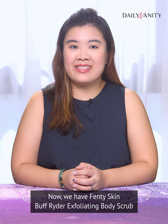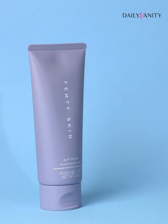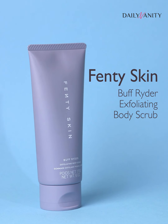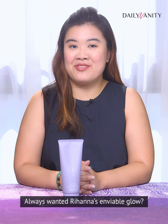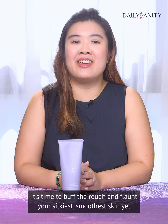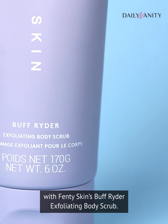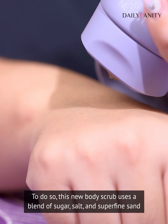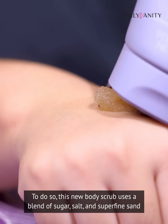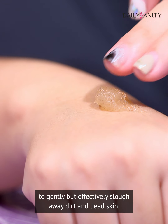Now we have the Fenty Skin Buff Rider Exfoliating Body Scrub. Always wanted Rihanna's enviable glow? It's time to buff the rough and flaunt your silkiest, smoothest skin yet. This new body scrub uses a blend of sugar, salt, and superfine sand to gently but effectively slough away dirt and dead skin.